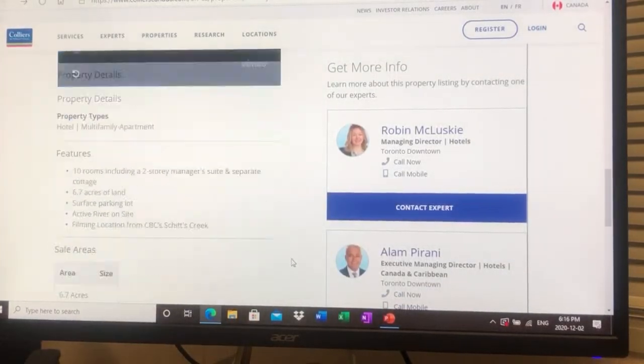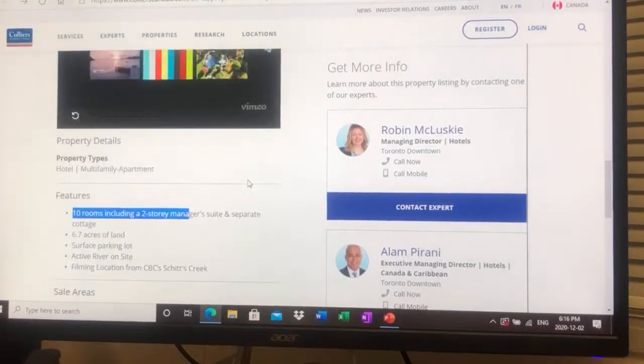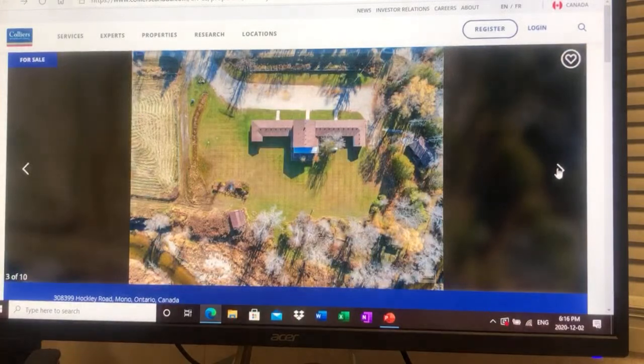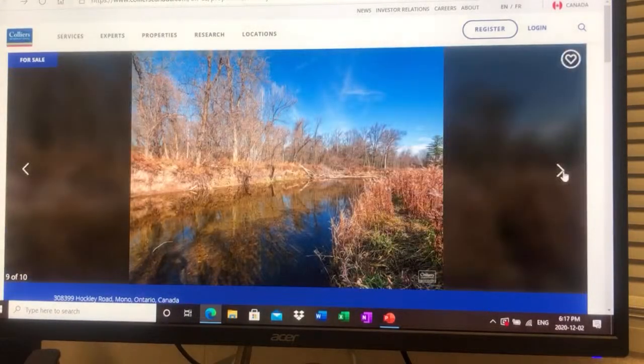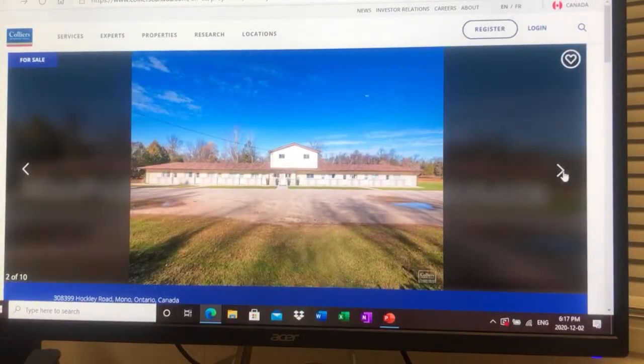You've got 6.7 acres, a separate cottage, a two-story manager's suite, and 10 rooms. It's a fun little property — you can move in, have 10 rooms, $2 million for 6.7 acres. They're not making any more land. You can live there, it's gorgeous, earn some income, go fishing every day. What would you guys do? Put it in the comments — I will read and answer every comment.